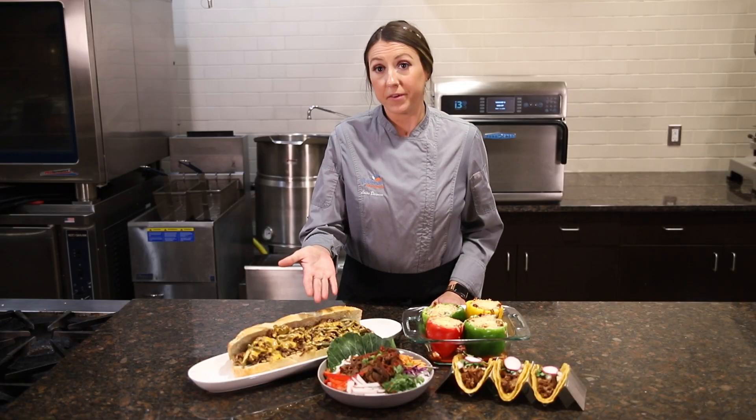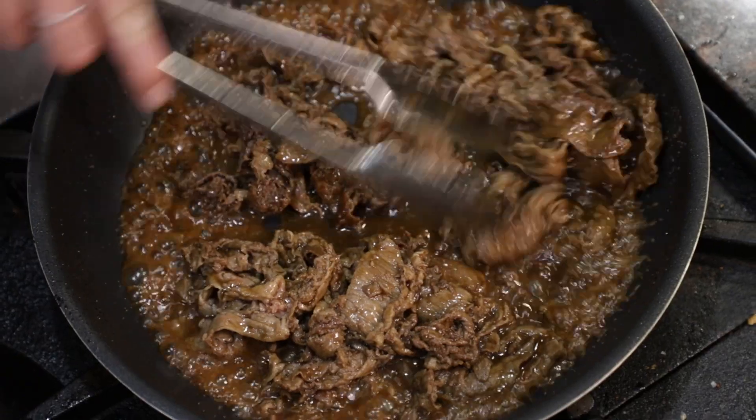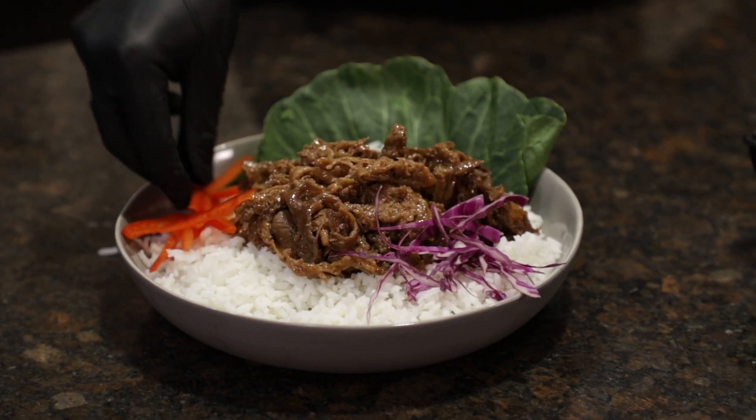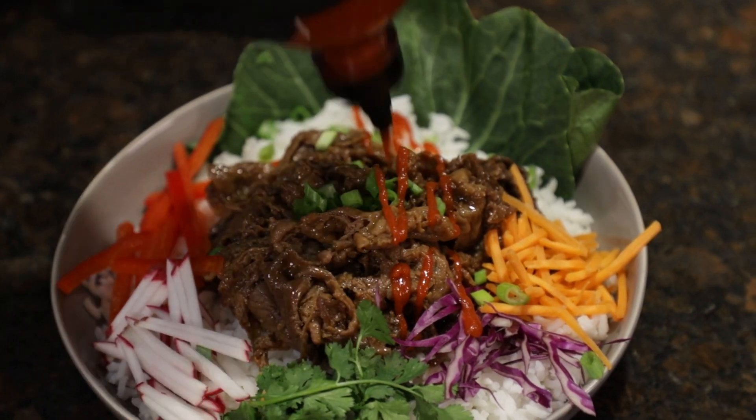Next we have another healthier option in an Asian-style green bowl with rice, bulgogi marinated Philly beef, and some fresh vegetables. Our Philly beef can add protein to a variety of sauces from stir-fry to marinara to really complement any pasta or grain dish.